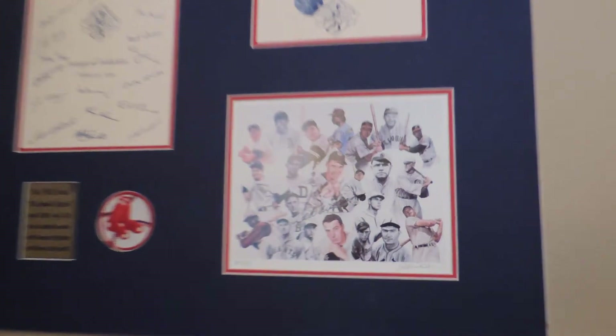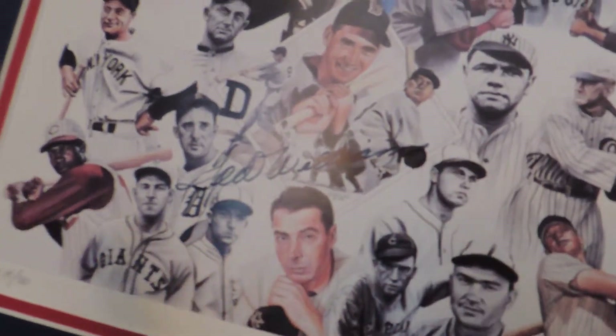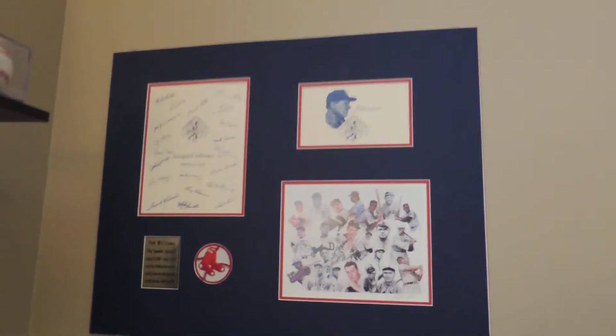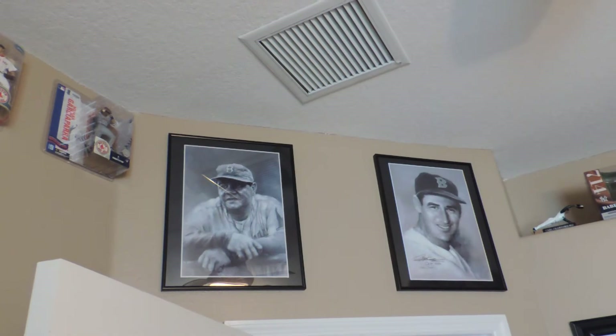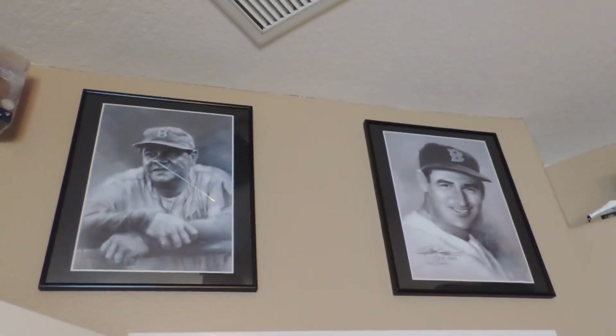Got my Ted Williams autograph. It's 19 of 30. I don't know if you can see it - I got to get it reframed, I broke the frame. Then I got my Red Sox McFarlanes and a couple other framed pieces. Babe in a Red Sox uniform and Teddy Ball game.